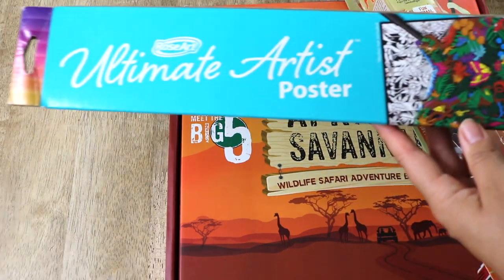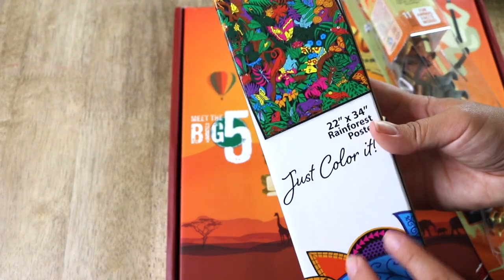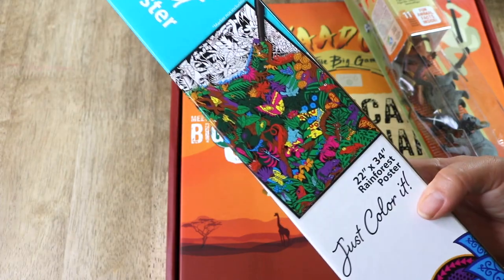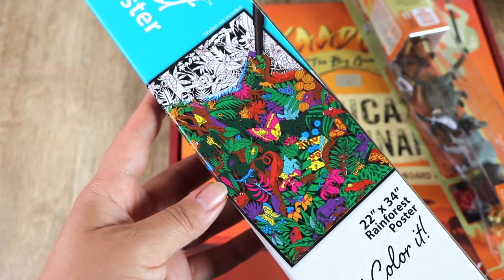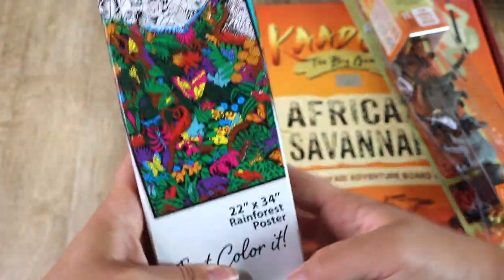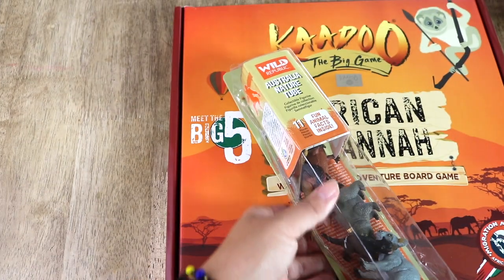We're in the final stretch here of resources, and these are just random fun resources for our geography shelf. This is a Rose Art artist rainforest poster — Bella picked this out of the clearance aisle at Michael's. Coloring is one of my favorite relaxing pastimes to do with my littles: it's easy, we talk, we listen to music, and we just color. I also picked up a set of Wild Republic nature tubes for Australian animals.